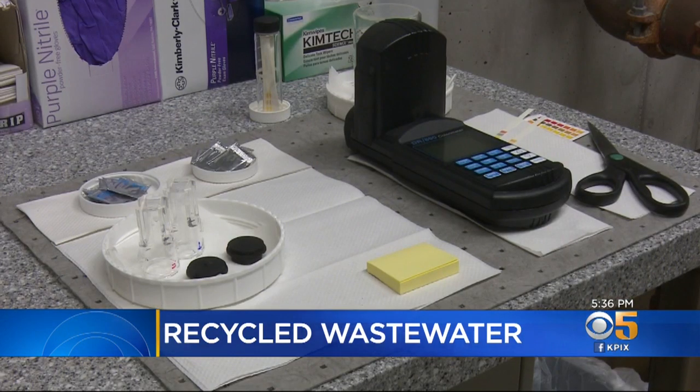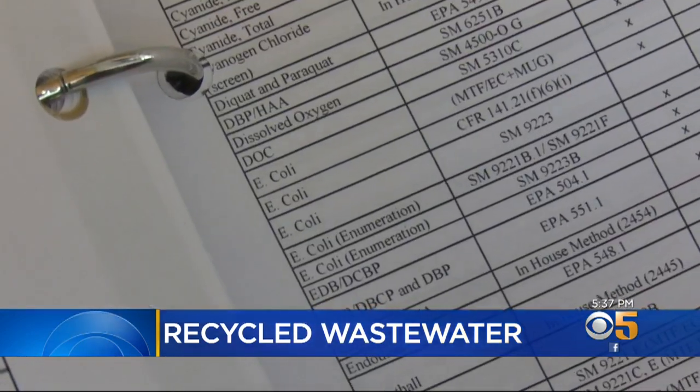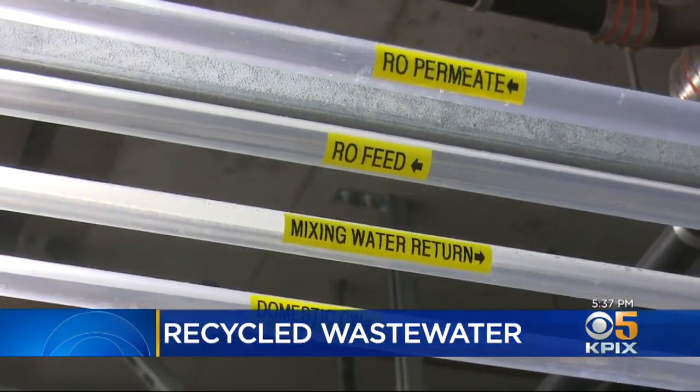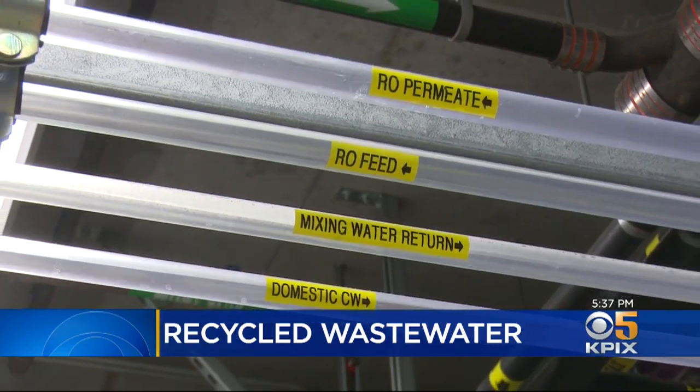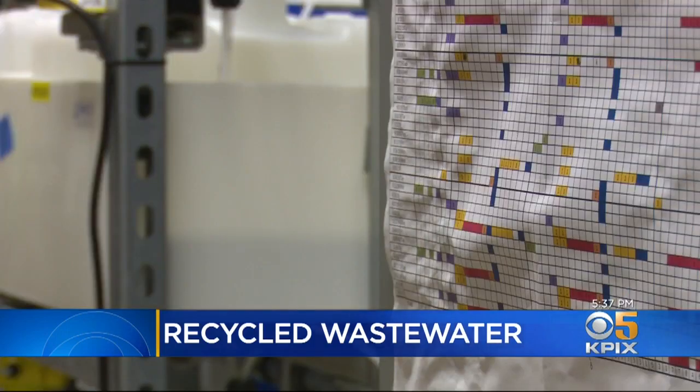The resulting water isn't just tested for safety — they actually record everything that comes out. And the water is so stripped down by the time they're done, it would actually need minerals put back into it before widespread use in our bodies or our water system. If we were to use it for a different application, or put it into our distribution system, we would want to condition that water before we do that.